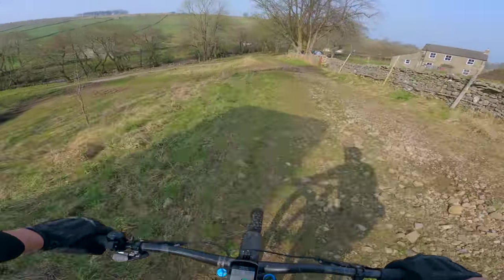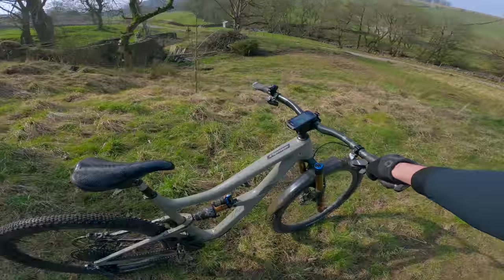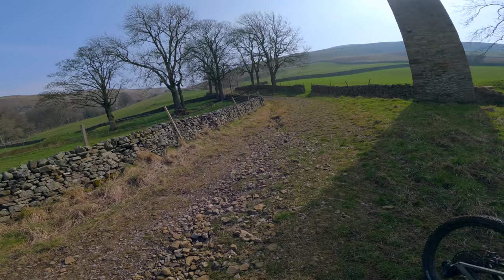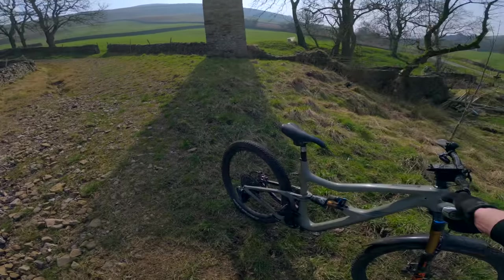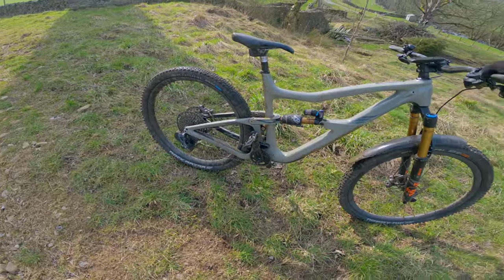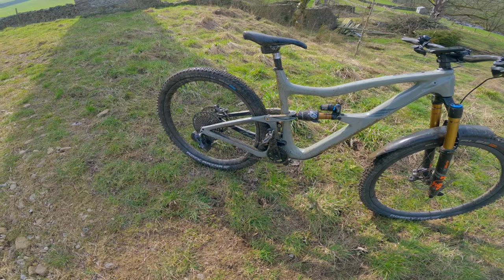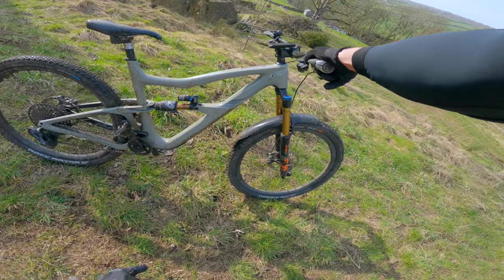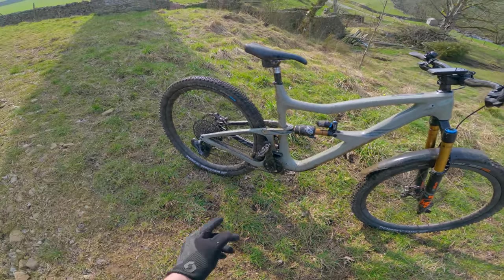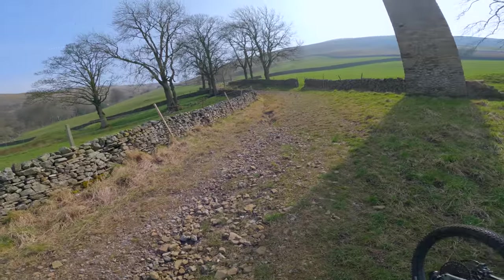I'll tell you what I miss about my Scott bike — when I used to have that — it was the 2.8 tyres. They used to kill it going down there. So I think I might have another tyre change; I'm thinking about going 2.6 on this bike. I think that'll be a nice sweet spot. I've got a 2.35 at the back and a 2.4 at the front. With a 2.6 I'll be able to drop those pressures right down and stuff like that will be really nice.